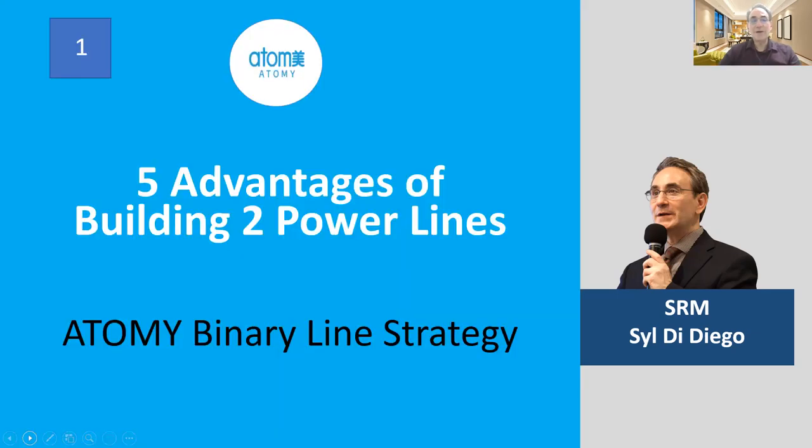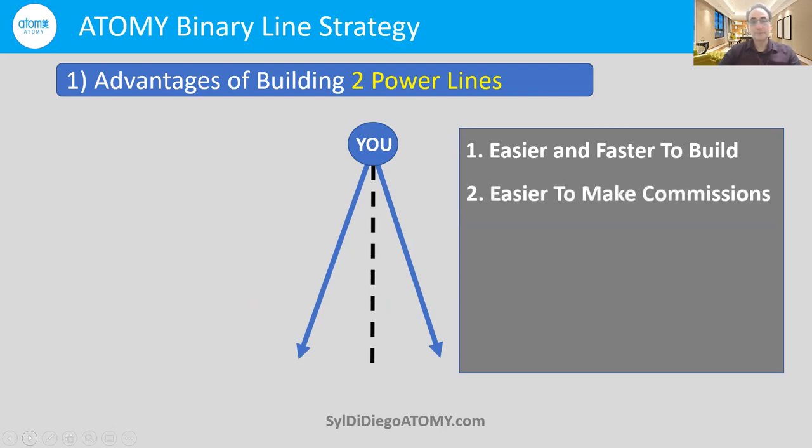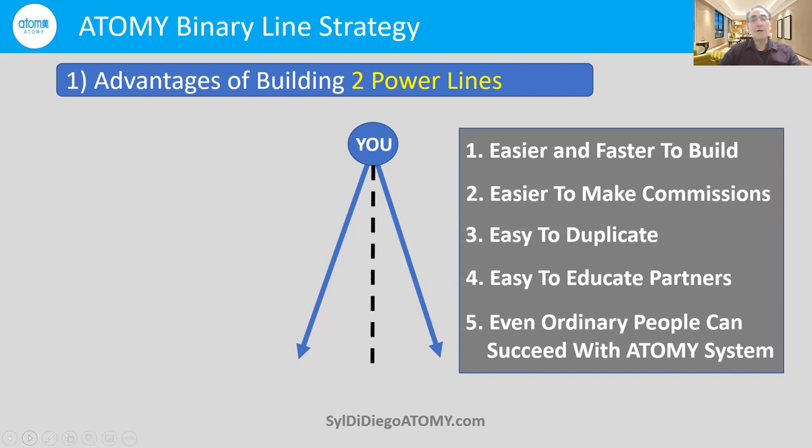The five advantages of building two power lines — Atomy Binary Line Strategy. Atomy is a binary system where you build two lines of connected consumers. As a binary system, it's easier and faster to build two power lines. It's also easier to make commissions, very easy to duplicate, easy to educate partners, and even ordinary people can succeed with the Atomy system.